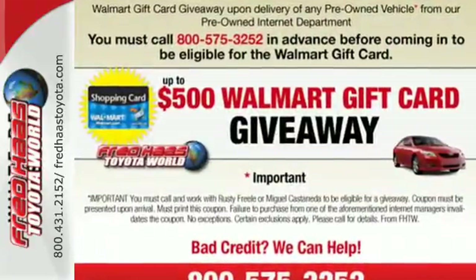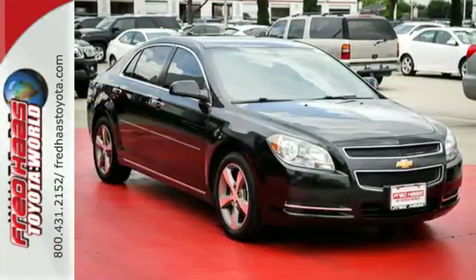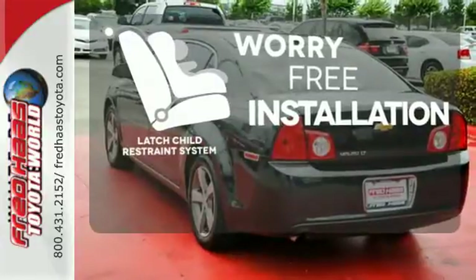Face the road safely with its multiple airbags, stability and traction control and anti-lock brakes. The latch restraint system makes it easy to safely install your child seat every time.